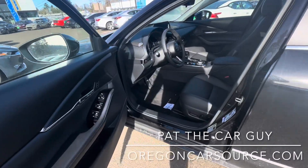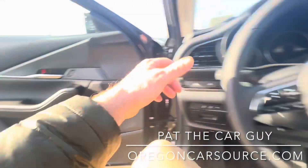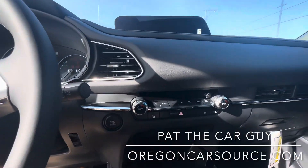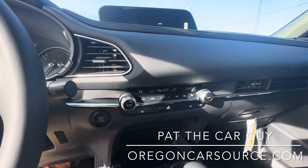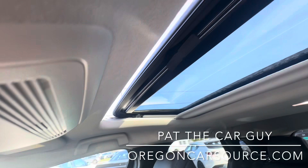Moving to the driver's seat, we're upgrading to a full power driver's seat with two-position memory, all your power options — power windows, power door locks, power mirrors — of course a push button start, heated front seats, and take a look at that moonroof, isn't that nice!